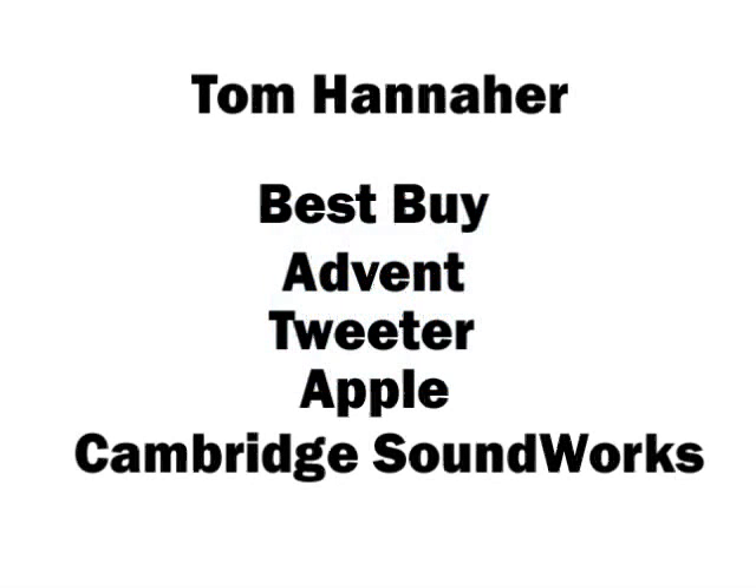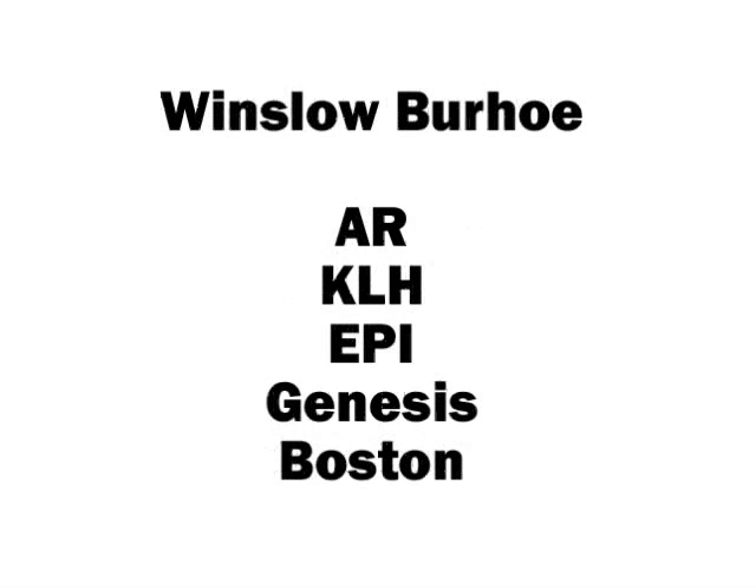Enter Zvox Audio. Zvox was started in 2003 by a small group of long-time industry veterans. I've been in the business since 1971 when I joined the company that became Best Buy. Later I went to work with Henry Close at Advent, and from there I was with Tweeter, Apple Computer, NAD, and finally Cambridge Soundworks, where I was VP of Marketing in charge of Product Development. Winslow Berho, our lead designer, started at AR in the 1950s, moved to KLH in the 60s, and founded EPI Loudspeakers in 1968.